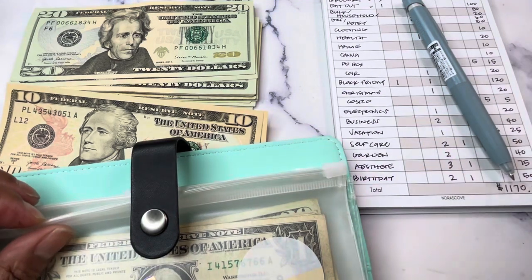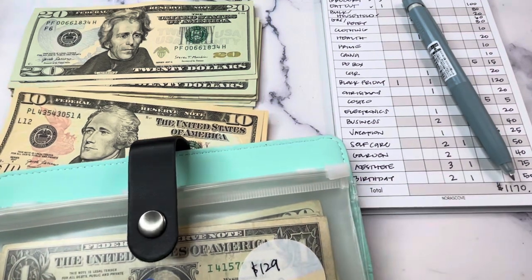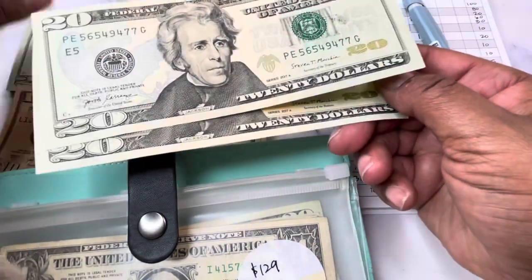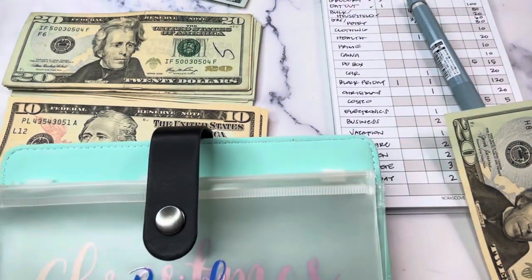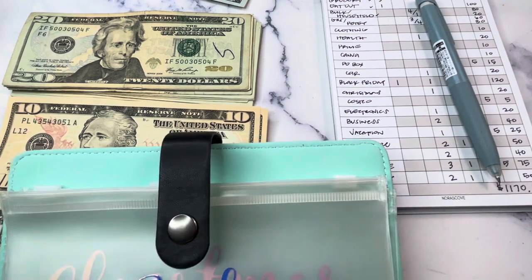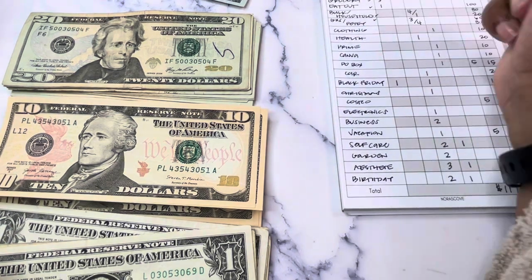I'm going to make myself a little note. There's $129 in the gas envelope now, but I have the $60 added. That takes care of that envelope.